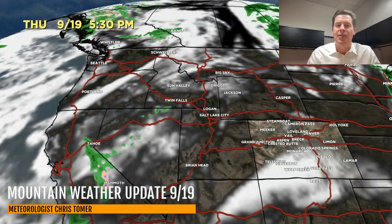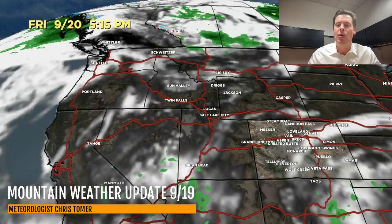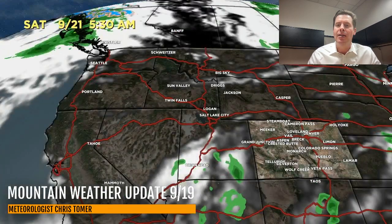Here's the forecast radar and satellite. That is the precip forecast by this afternoon at 5:30. You can see a little bit of precip there in California, but let me put this into motion. Here comes the low — here's Saturday morning, here's Saturday afternoon — things start to really turn active.